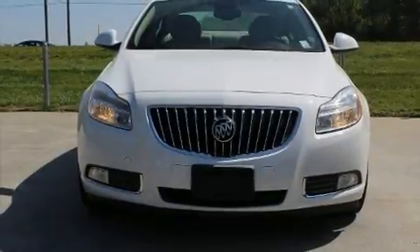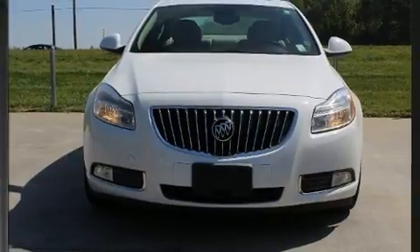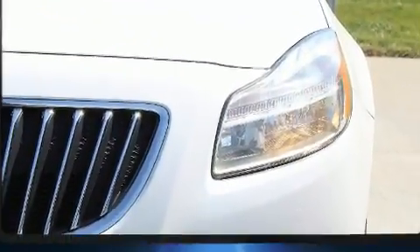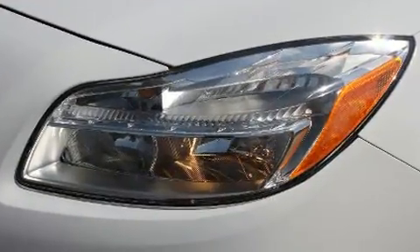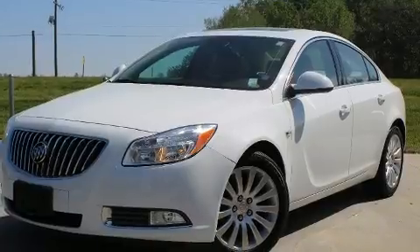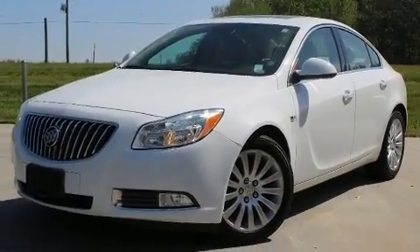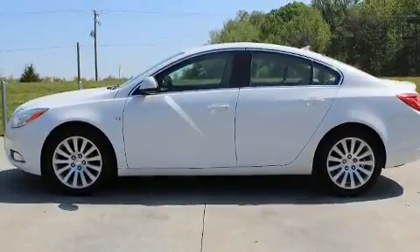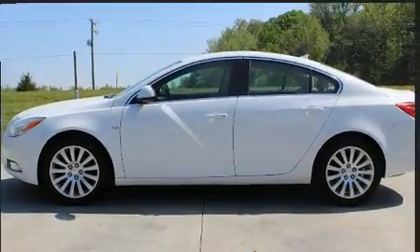Experience driving perfection in the 2011 Buick Regal. This four-door, five-passenger sedan provides exceptional value. It features a front-wheel drive platform, an automatic transmission, and a 2.4-liter four-cylinder engine.